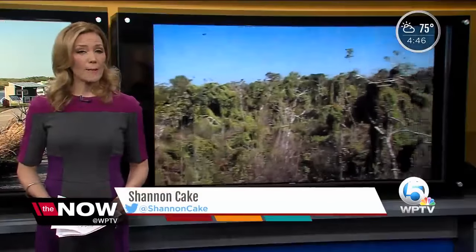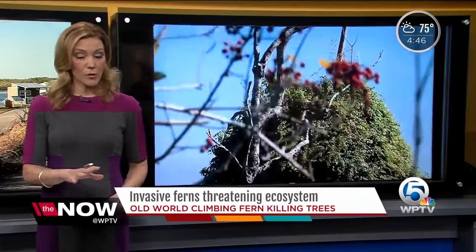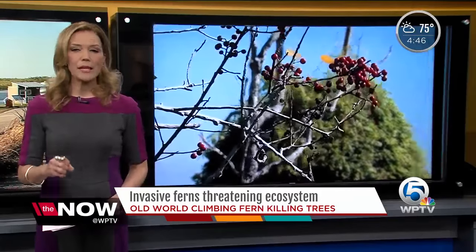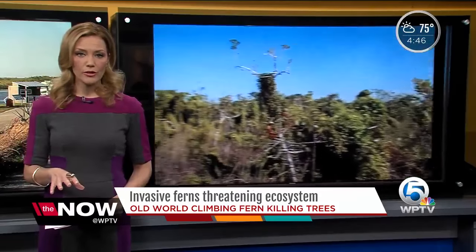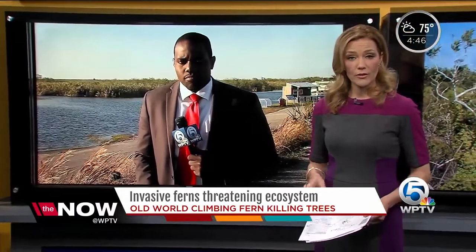An unwelcome visitor creating a big threat to the Everglades ecosystem — the entire ecosystem. We're not talking about pythons or any other reptile. It is a plant that is sending environmentalists scrambling, looking for a solution. The Niles' Jason Hackett is live at the Loxahatchee Wildlife Refuge this afternoon to tell us what's being done to stop it in its tracks.